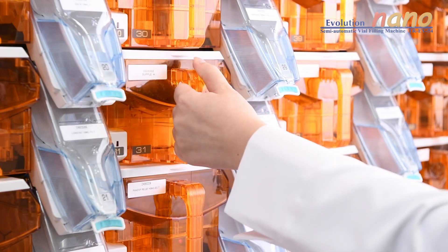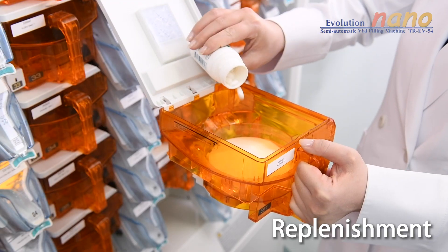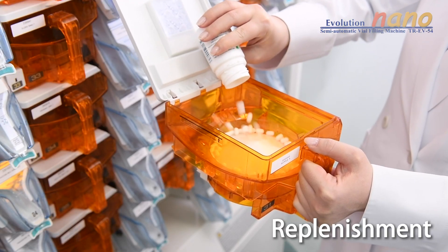The Nano's deep 900cc canisters simplify replenishment, decreasing refill frequency while increasing machine uptime.